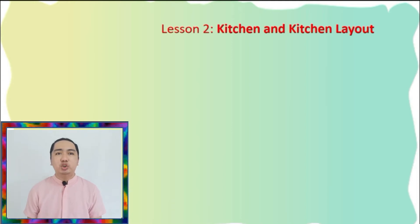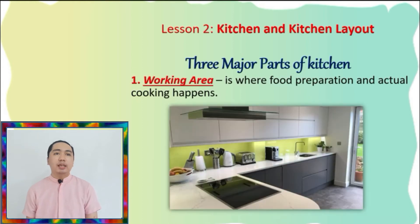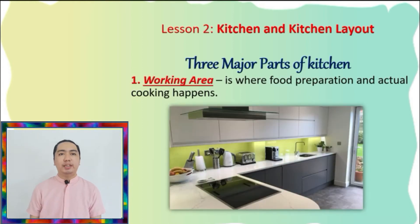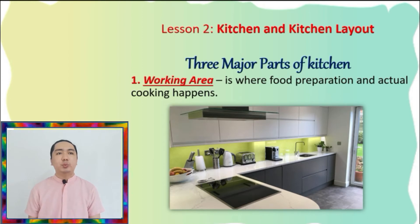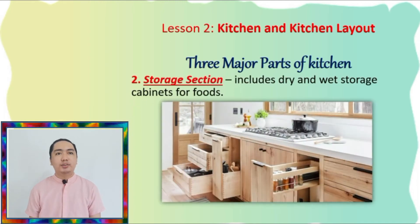Now let's have the three major parts of the kitchen. First, we have the working area. It's where the food preparation and actual cooking happens. This is where the stove, oven, and center island counter top are placed. The second one is the storage section. The storage section includes dry and wet storage cabinets for food. This also contains storage cabinets for cooking and eating utensils to ensure a well-organized kitchen.